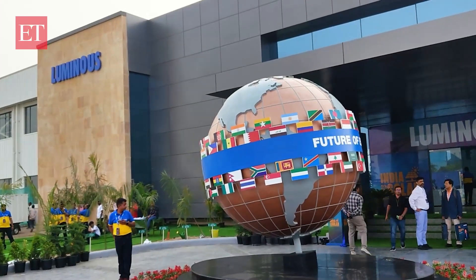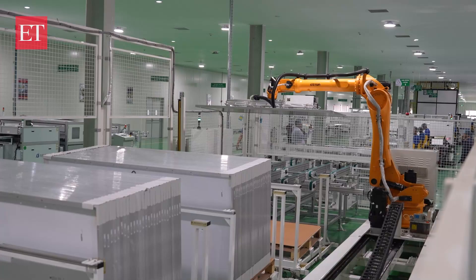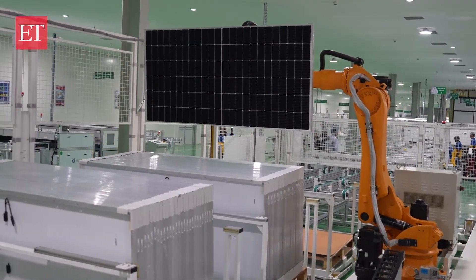We are at the Luminous solar power panel manufacturing facility in Rudrapur, Uttarakhand. Luminous, which is synonymous with inverters and batteries, is getting into the manufacturing of solar panels. This state-of-the-art facility is fully robotic and has a capacity of 500 megawatts.